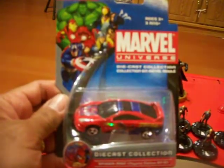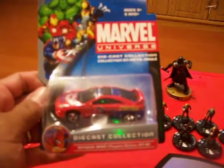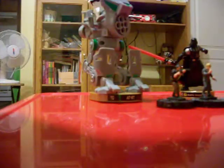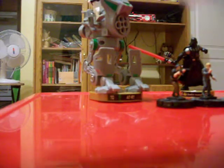What's up guys, this has been a ride once again, and this time I got a Marvel Universe diecast collection — Spider-Man Toyota Celica GTS. You know me, I'm a sucker for Celicas, so let me go ahead and open this. Very nice.